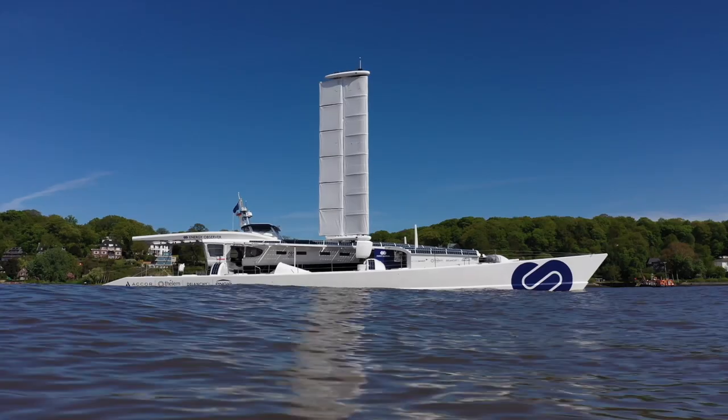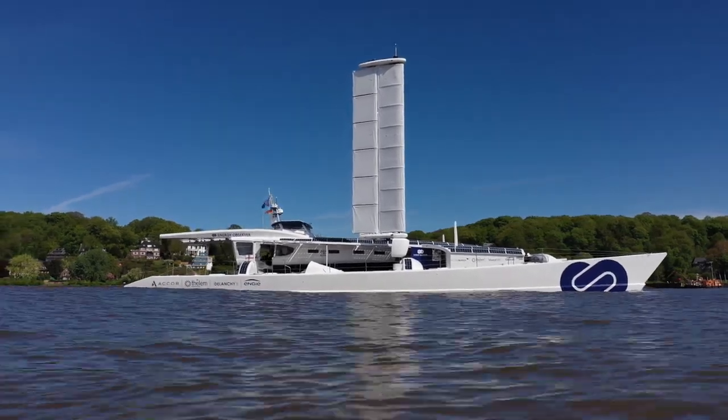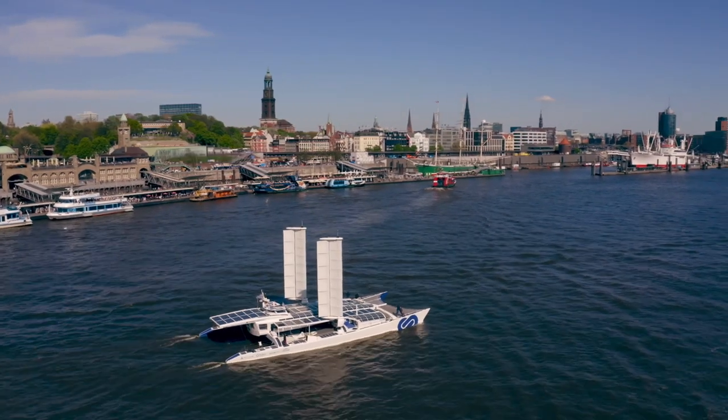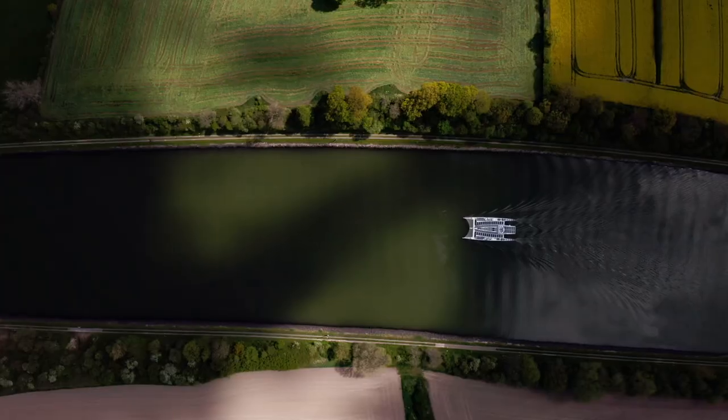This remarkable looking boat is called Energy Observer. It started life as an offshore sailing catamaran, competing in round-the-world races, but has since been turned into a floating offshore laboratory for future green technologies.